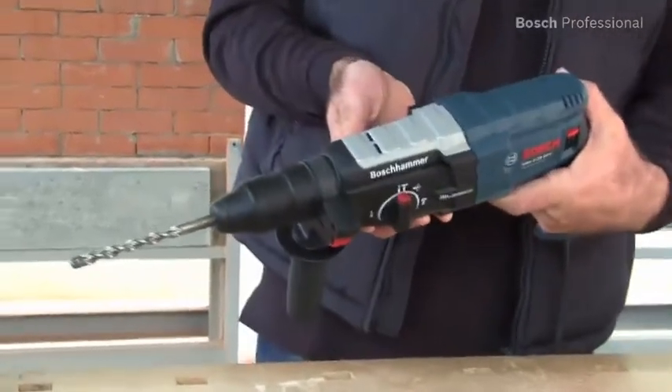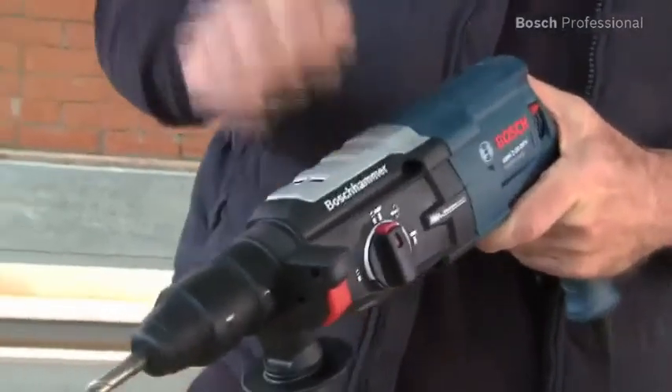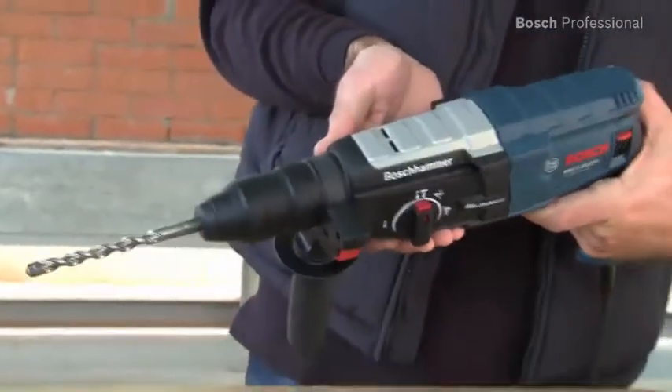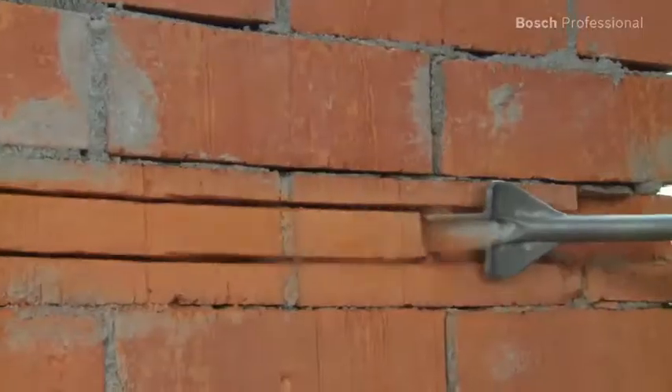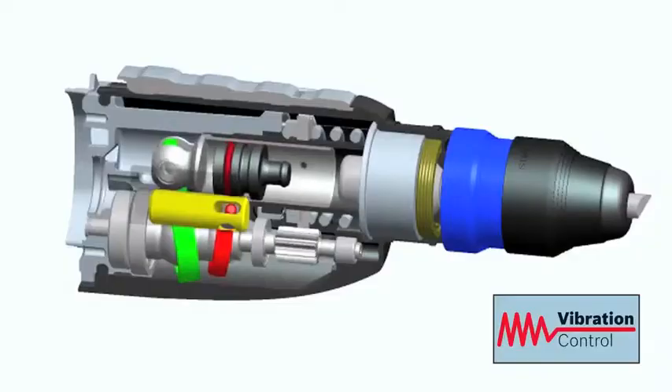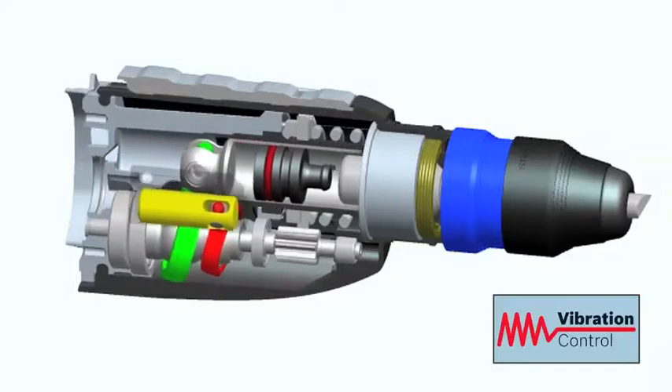The GBH228DFV Professional is reliable and robust with a 25% longer life than other tools in its class. This tool also features the fastest work progress in its class when chiseling. The active Bosch vibration control allows for more comfortable working in all applications.